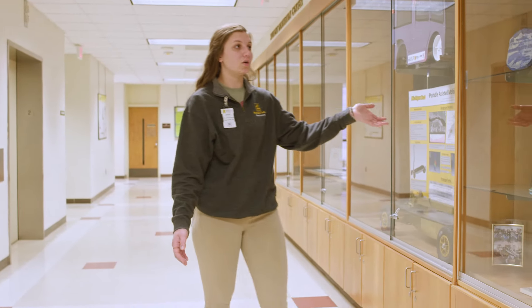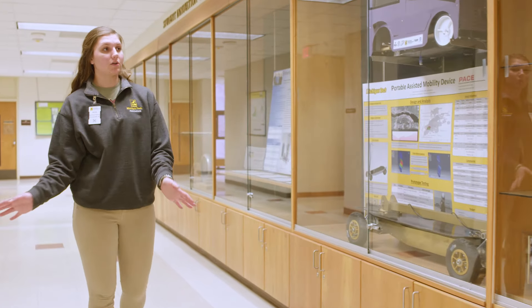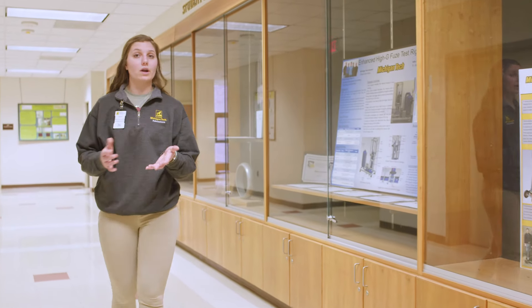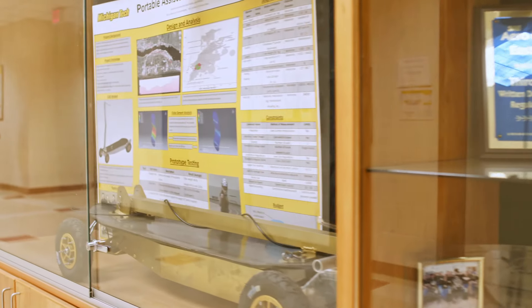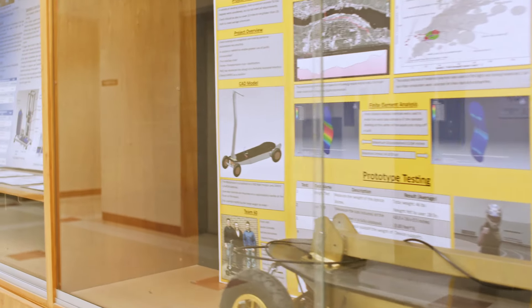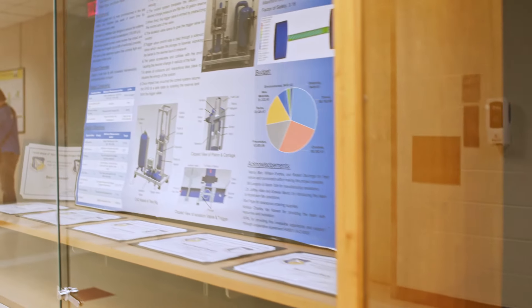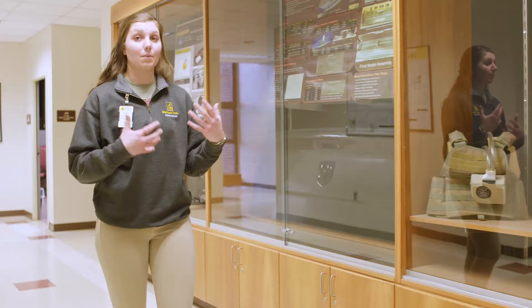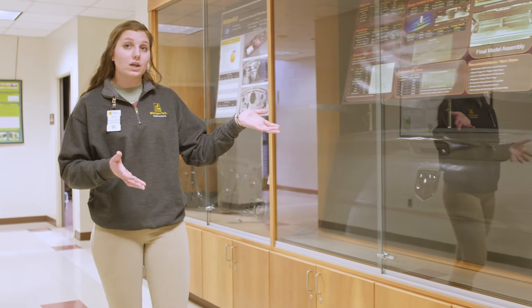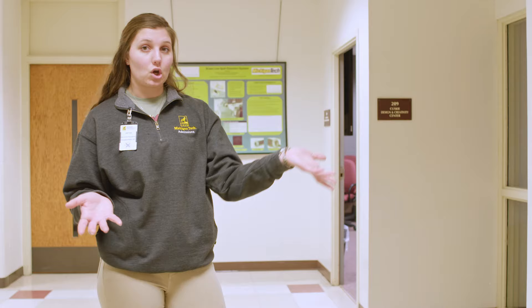All of these cases show different senior design projects. If you're taking an engineering major specifically, you're required to do senior design or enterprise — these are two different programs with the same basic idea. You'll be put into a group, either with people in your major or outside of it, and you'll be working on a project typically sponsored by an outside company like Ford, GM, or Chrysler. You go through the process of figuring out the problem, working with your customer on the ideal solution, and then you'll have a real physical product that you deliver to your company.